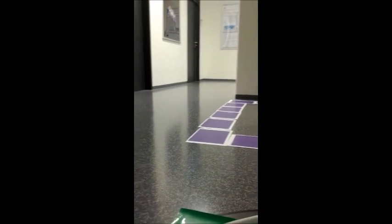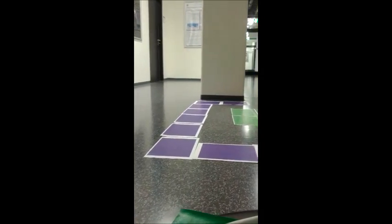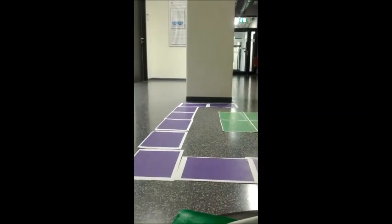A further image processing algorithm that we have implemented is image stitching to extend the robot's view.